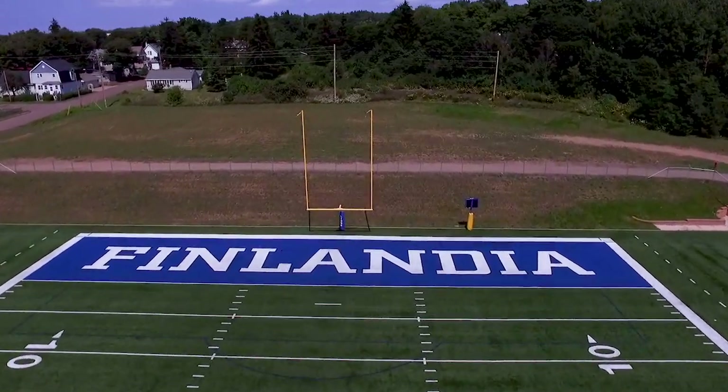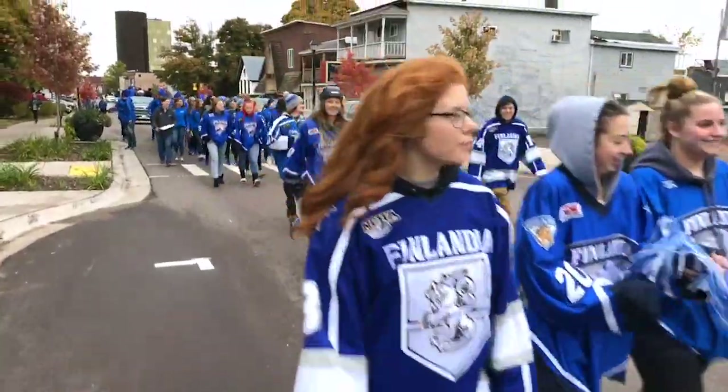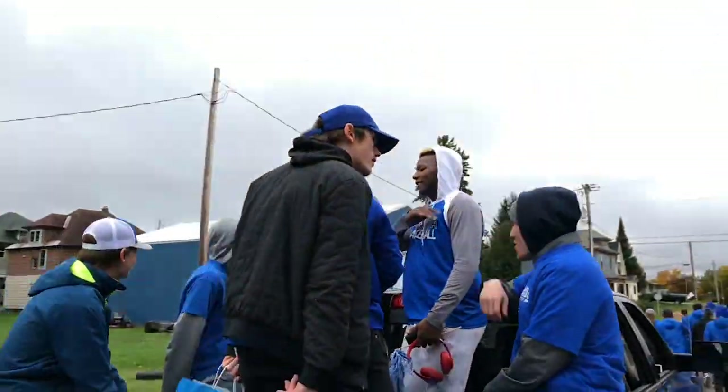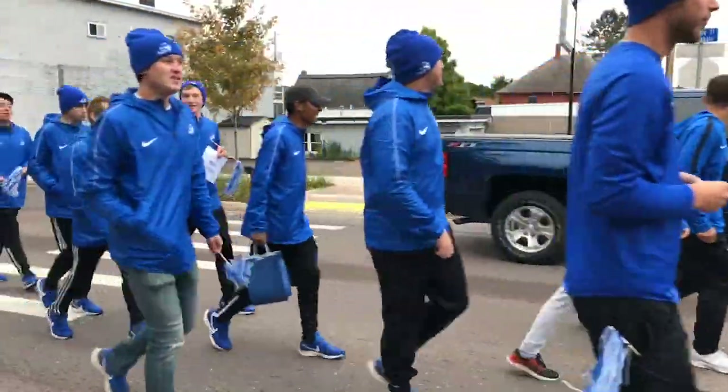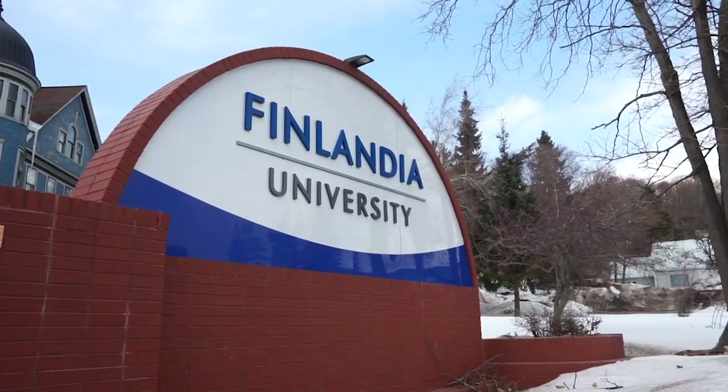Thanks for joining us on a virtual tour of Finlandia Lions athletic facilities. We hope you are able to get a better sense of our Finlandia Lions pride. Catch you at a game soon!